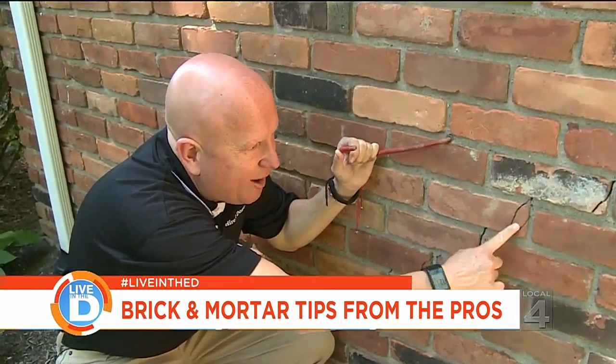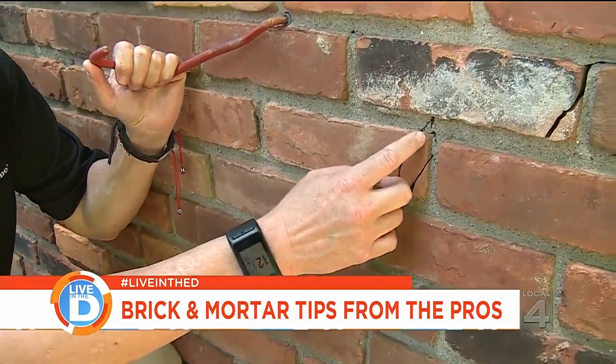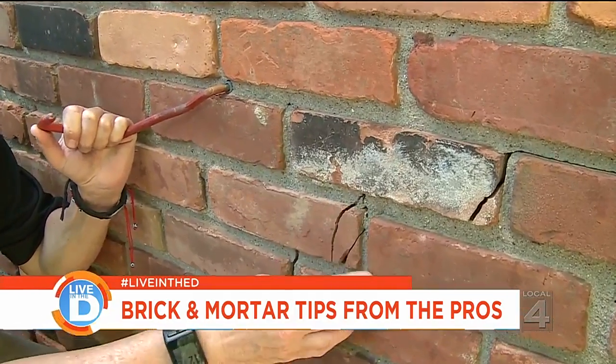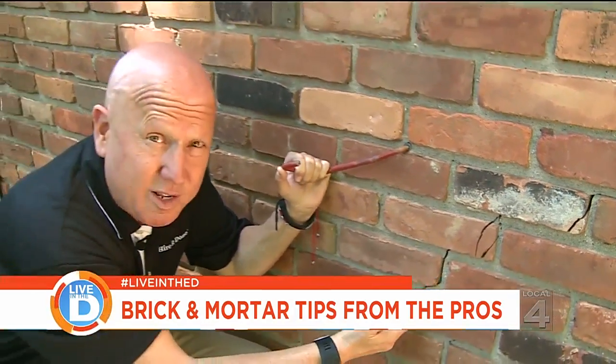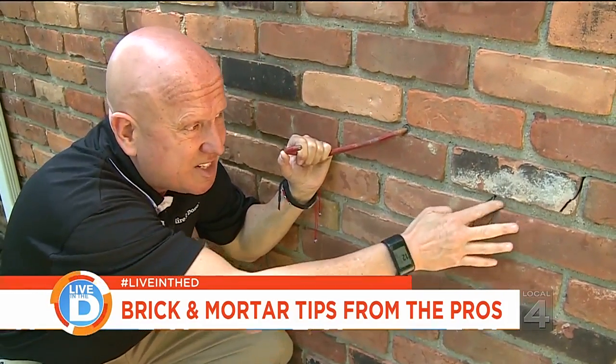You see these cracks and how the brick is falling apart? The reason why you want to fix this is because if water gets in there and freezes, it'll expand and this will break. And then of course you'll get rodents, you might get mold, you might get water intrusion. So you need to make sure that this is sealed up properly.